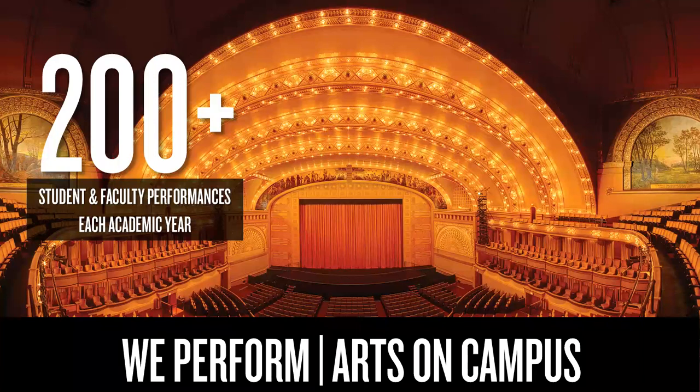The auditorium theater, pictured here, is connected to the auditorium building. At Roosevelt, we have the Chicago College of Performing Arts, and have over 200 student and faculty performances each year.